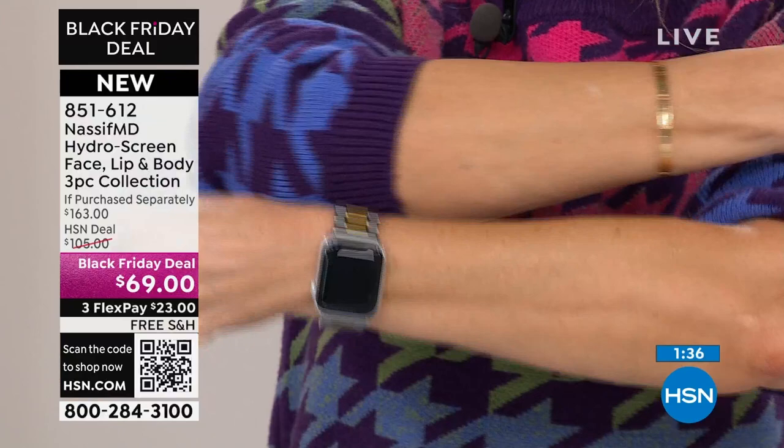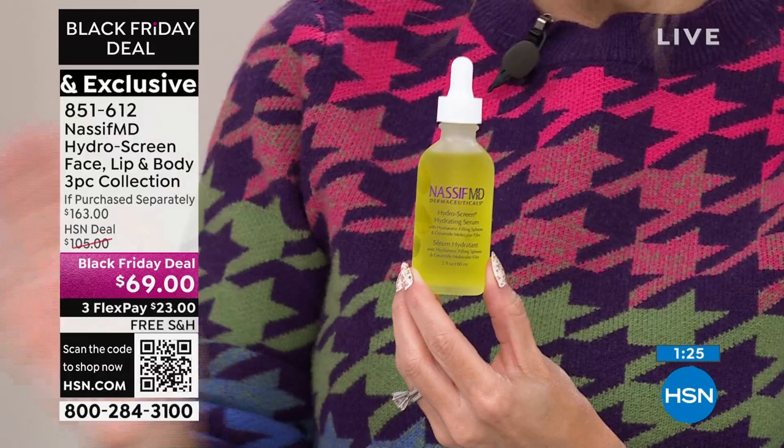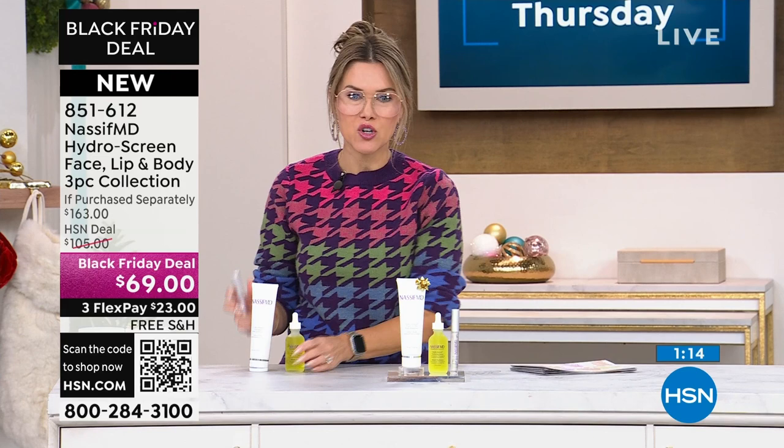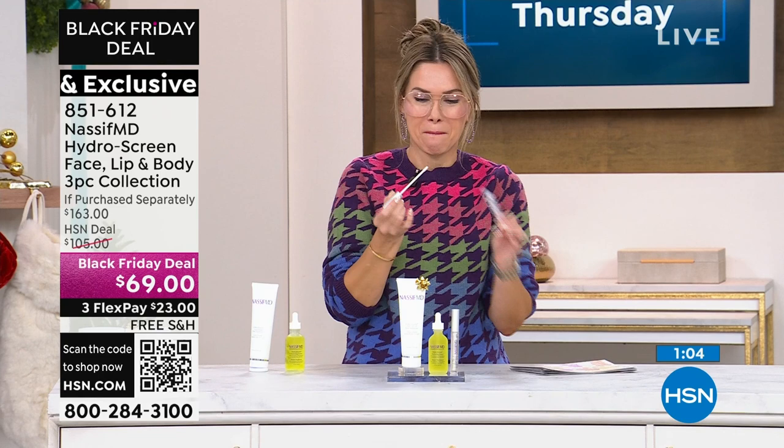I know we don't have a whole lot of these left, so go ahead and place your order — every single one of these is going to be gone today. This is the last and final chance you're going to get this type of triple threat. About the lips — this HydraScreen for your lips has been like my little secret weapon. People ask me sometimes what I'm doing and I say, 'It's just HydraScreen.' You're not visiting the doctor's office — and you can put it on or under or over your lipstick.